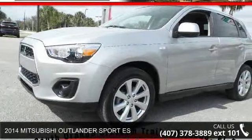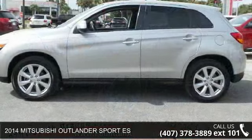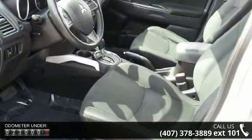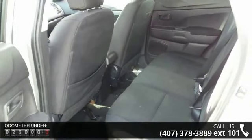Check out this 2014 Mitsubishi Outlander — this may be the set of wheels you've been looking for. Enjoy these notable features: advanced dual stage frontal airbags, anti-theft security alarm and immobilizer, child safety rear door locks.